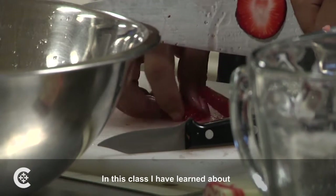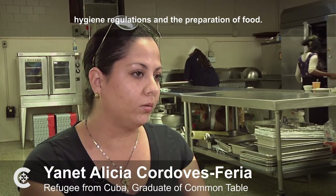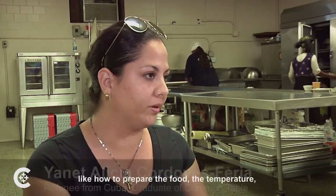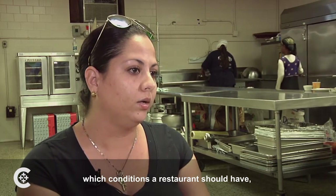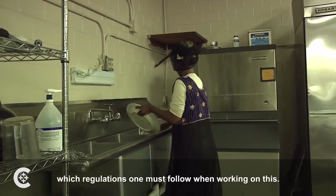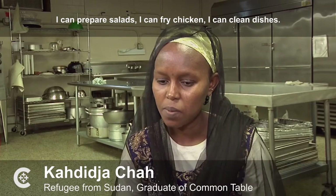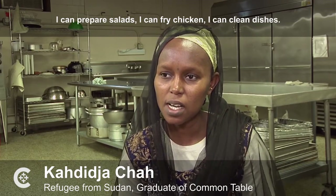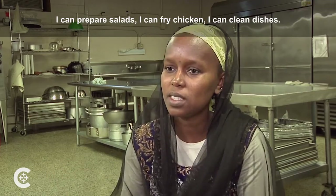In this course, I've learned about the hygiene norms and the preparation of food — the norms in general, how to prepare food, the temperature, the conditions you have to have in the workplace, the norms you have to follow when you work. I like to cook. I can prepare salads, I can fry chicken, I can clean dishes.